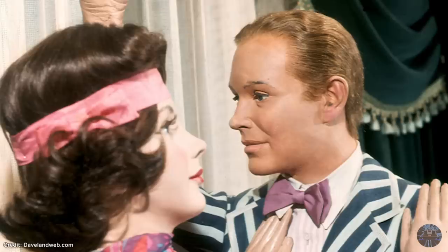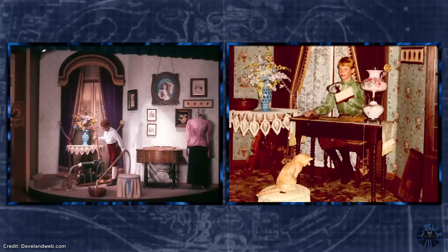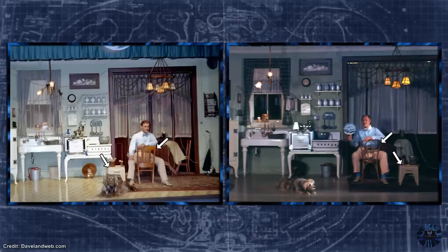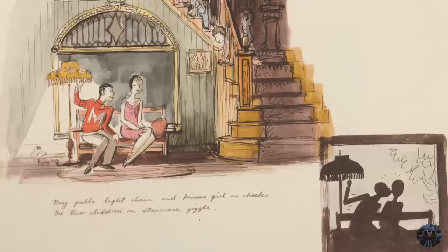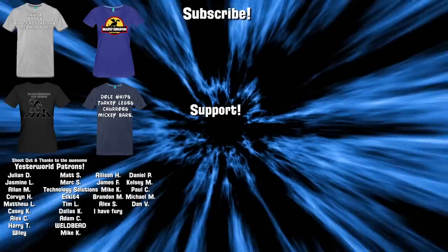A somewhat similar example is the yet-to-be-explained couple from the Carousel of Progress. Photos were taken at Disneyland around 1974 when the attraction was being deconstructed for its move to Walt Disney World. However, these figures and set decoration never appeared in the original New York World's Fair version, Disneyland's, or the Magic Kingdom's. The Carousel of Progress does have a history of scene changes and alterations, some drastic and some minor, so it is possible they were created for an unused and uninstalled version for its time at Disneyland. Thank you all so much for watching — subscribe to the channel and we'll see you next time on Yesterworld.